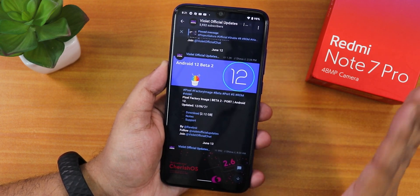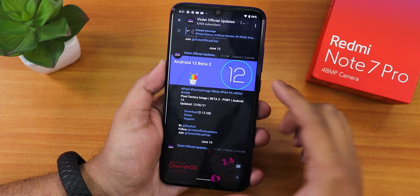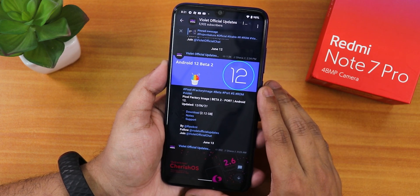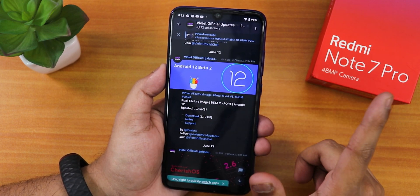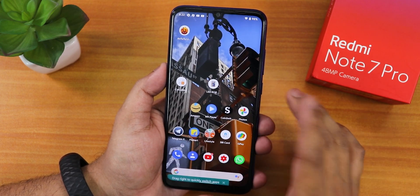If you have no idea how to flash this ROM on the Redmi Note 7 Pro, just click on the card or check the description — I'll put every flashing guide there. I have already done a beta 1 video if you haven't seen that. Now let me show you how the home screen looks like.